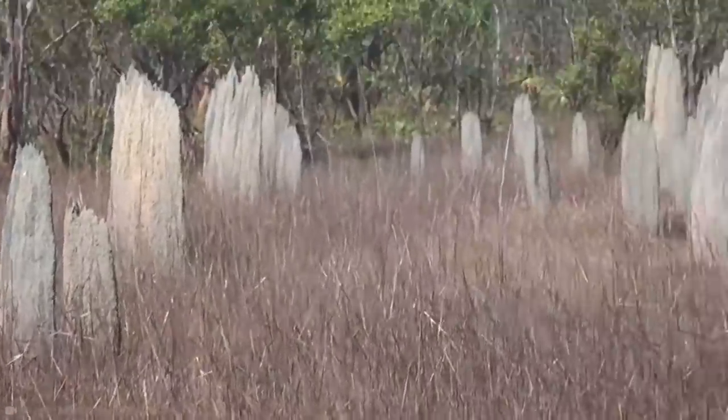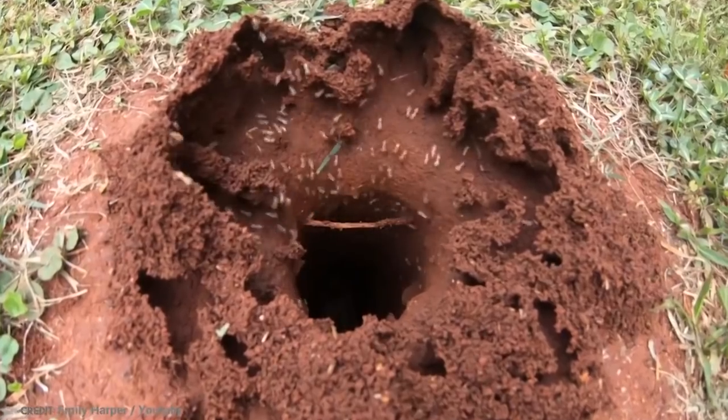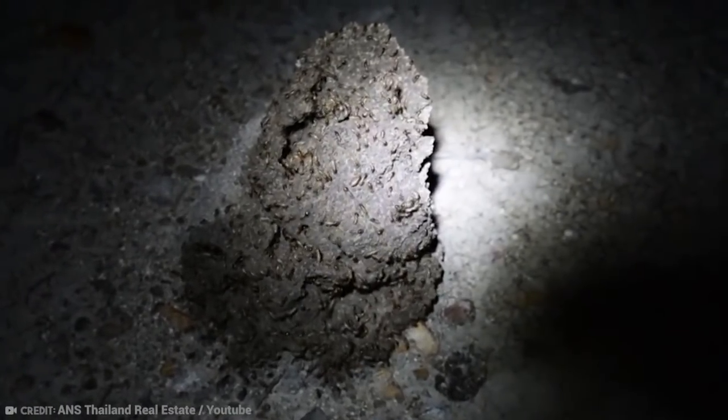These tiny little creatures sure are resilient, and great architects too. They can build a mound surprisingly fast. I guess when you're an organized, close-knit community of millions, anything is possible. Just imagine if us humans were like that.